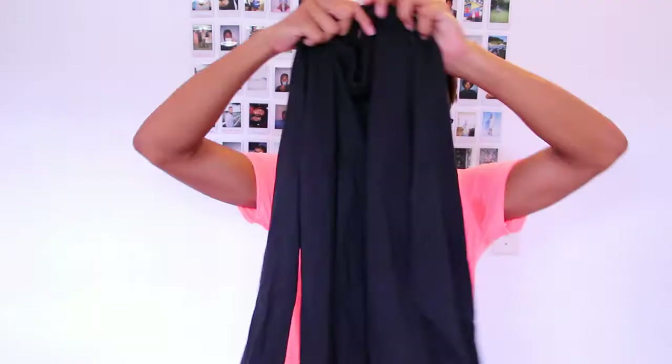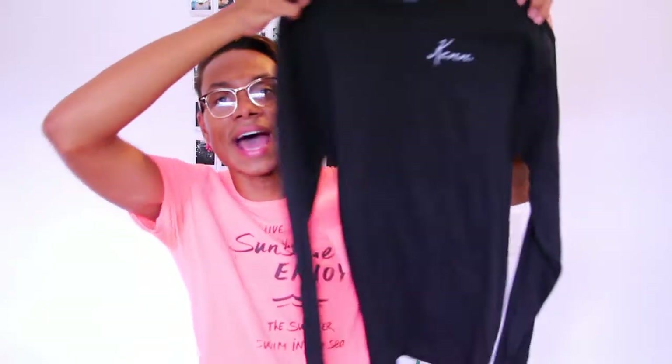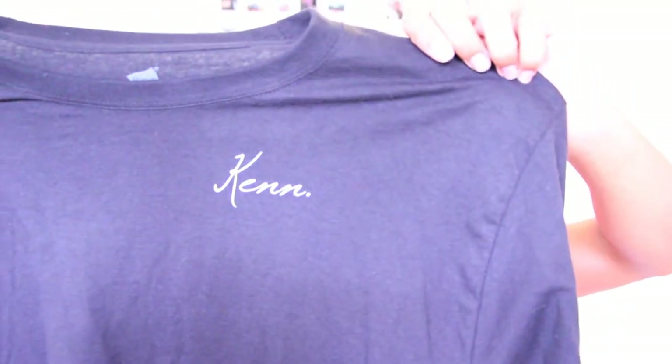This next shirt I originally bought online for VloggerFair — I designed it myself. It's a long sleeve t-shirt with my name and my new logo font on it, but I really don't like how it came out. I wanted the letters to be bigger and a bit lower, so I'm really not sure if I'm going to wear it to VloggerFair because I was a little disappointed. It was really expensive too — it came out to $30 just for adding that design.